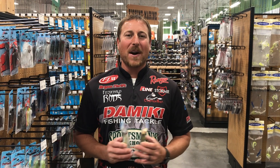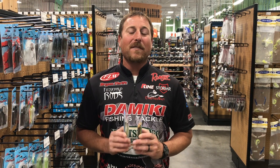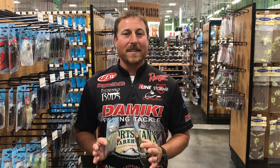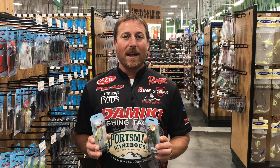Hi, Sportsman's Warehouse Pro Brian Thrift here at the store in Anderson, South Carolina. We're creeping into that fall transition time of year — absolutely one of my favorite times of year to fish. Water temperatures are cooling down, length of days are getting shorter, and those fish are moving shallow.